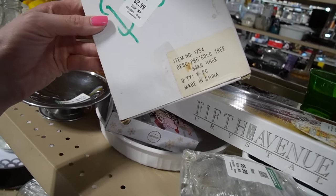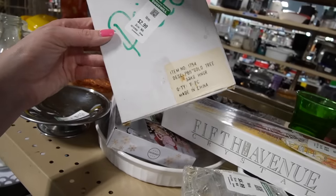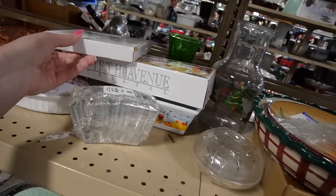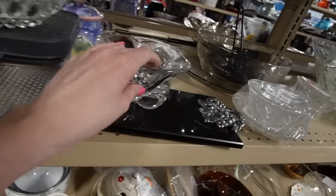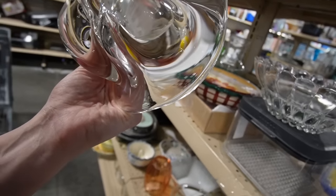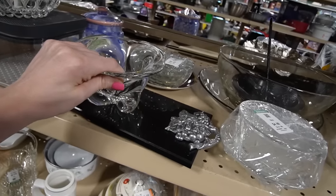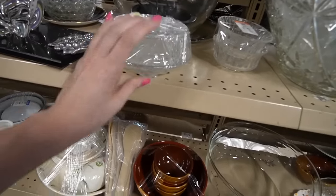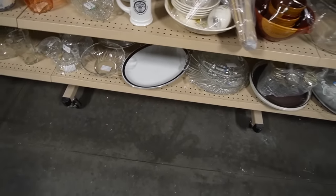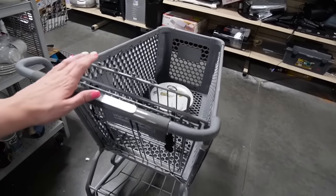What is this? This is a Gold Tree Stocking Hanger made in China. It's not really the season for stocking hangers. This looks French, maybe. I don't see any markings — oh, it's got a crack on it. Maybe not today. Or any day, actually. Alright, let's go check this direction.